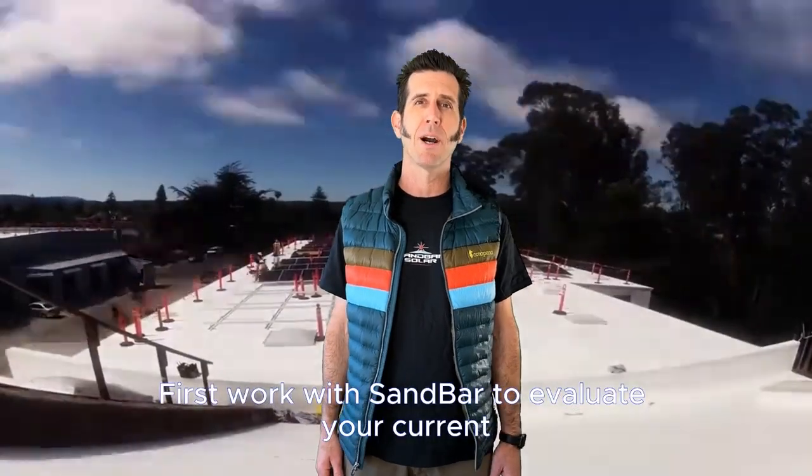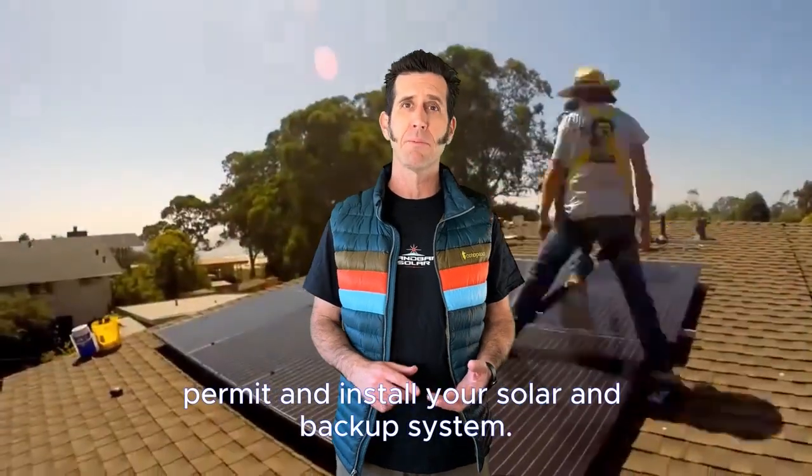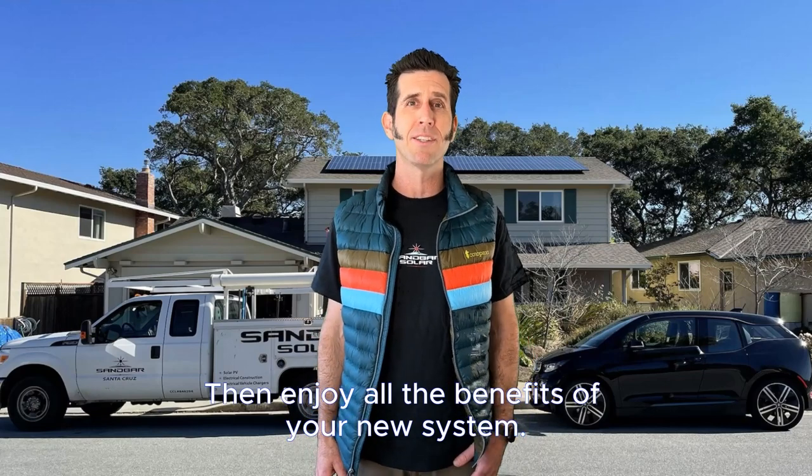First, work with Sandbar to evaluate your current and future energy and backup needs. Then, have us design, permit, and install your solar and backup system. Then, enjoy all the benefits of your new system.